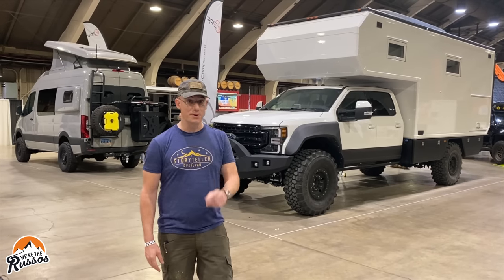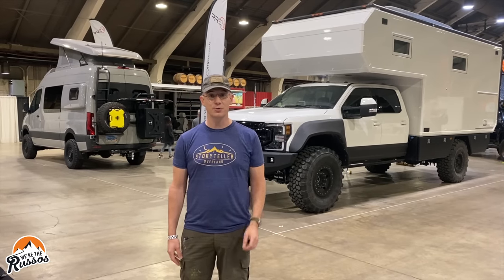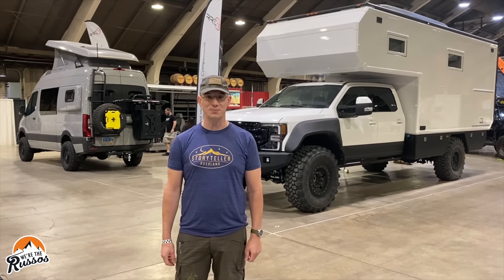We're at the Power Sports Expo in Pomona, California, and today we're going to take you through the show to show you the cool campers, accessories, and even a few RC cars and planes they have on display.